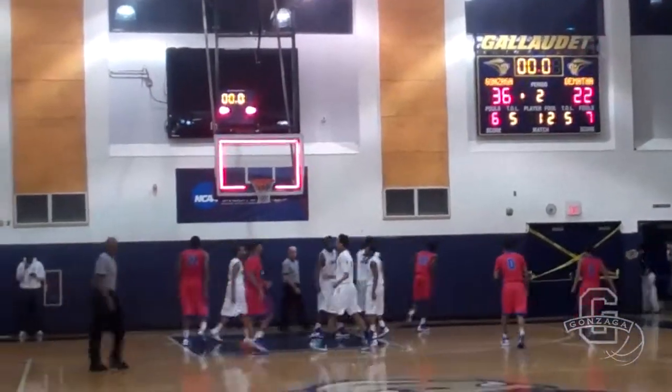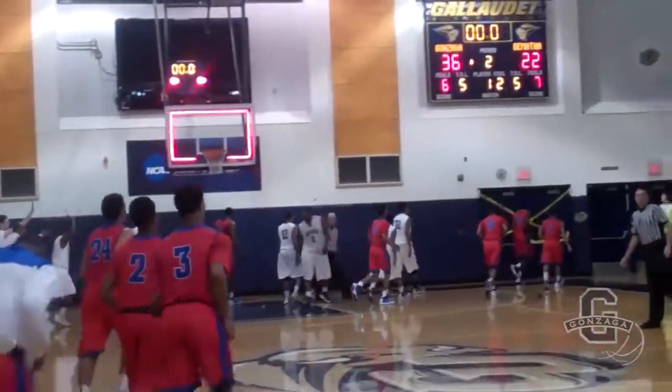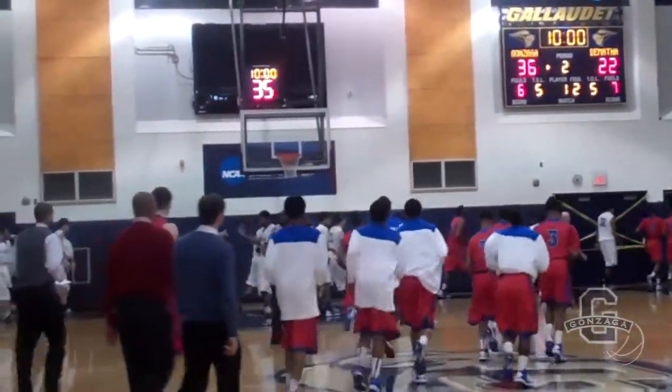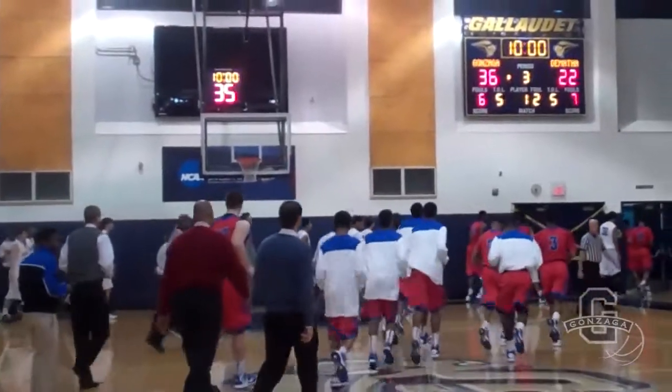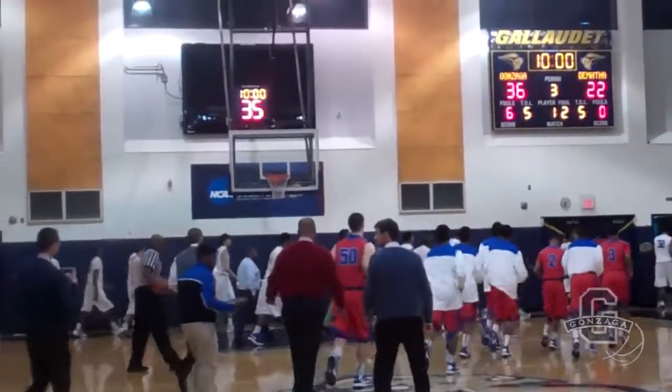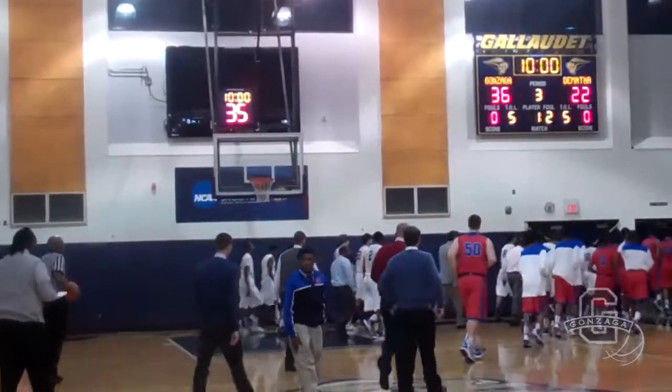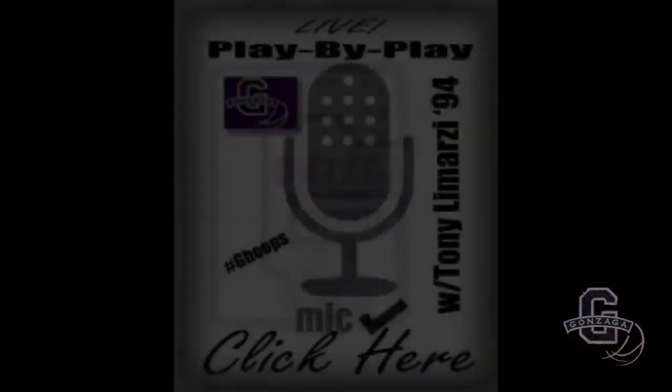Gonzaga goes into the locker room with a 14-point lead. It's 36-22. Gonzaga is up to a big lead. I wouldn't say it's comfortable, but it is big — 14-point lead as we are at halftime. 36-22.